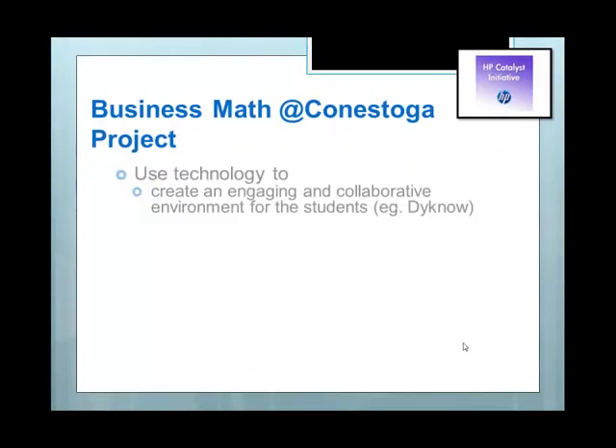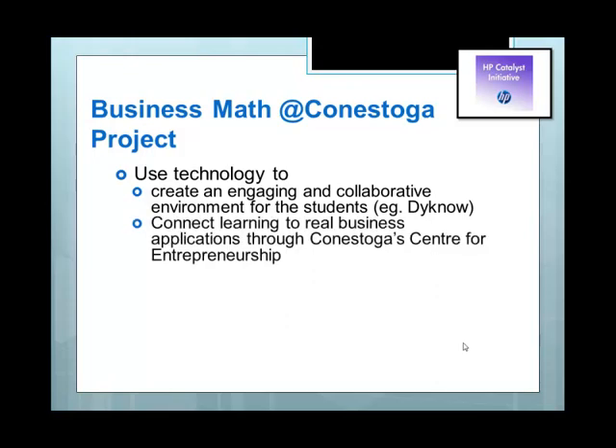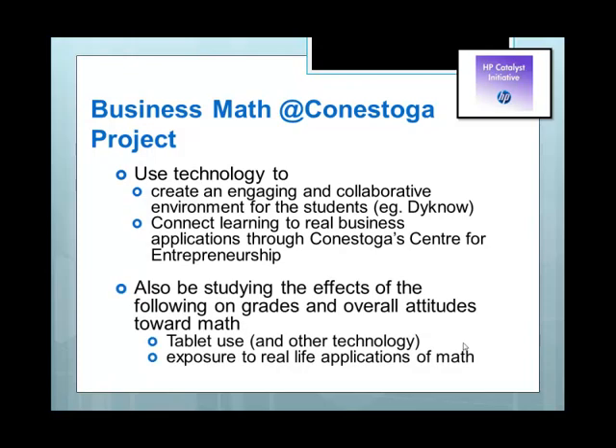The Business Math at Conestoga project uses technology to create an engaging and collaborative environment for the students. We use a software product called Dyno, which is interactive and allows students to tell the teacher if they understand, and it allows the teacher to monitor what's going on in the classroom. We also connect learning to real business applications through Conestoga's Centre for Entrepreneurship. As part of our project, we're also doing a small research study on the effect of tablet use and exposure to real-life math applications on grades and overall attitudes towards math.